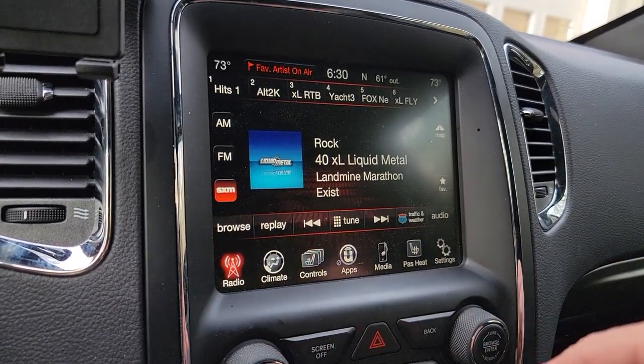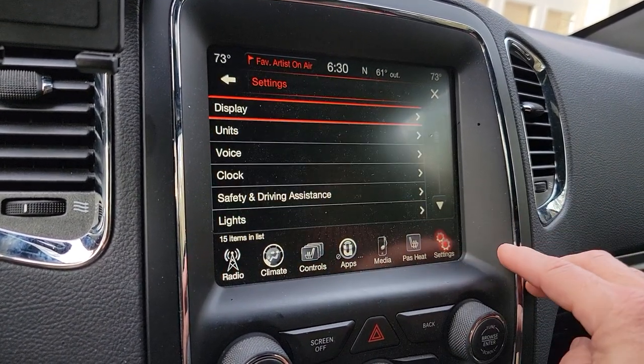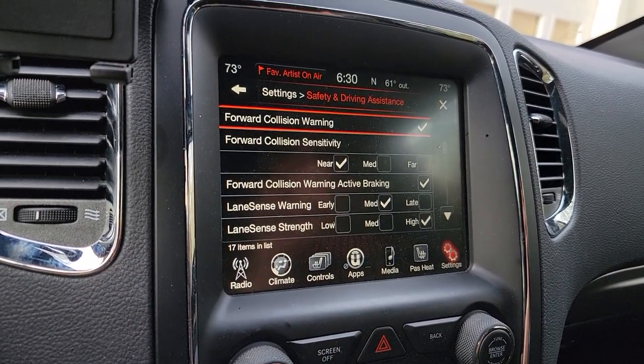From your main screen here, just go to the settings button or look for the apps button and find settings. Go there, then go to safety and driving assistance. You'll have to do these while parked — you can't do it while driving down the road.